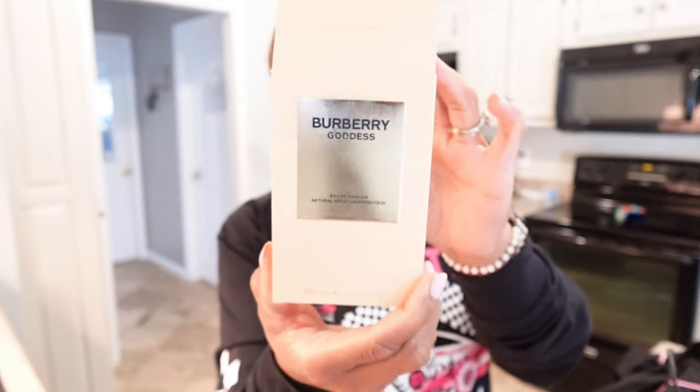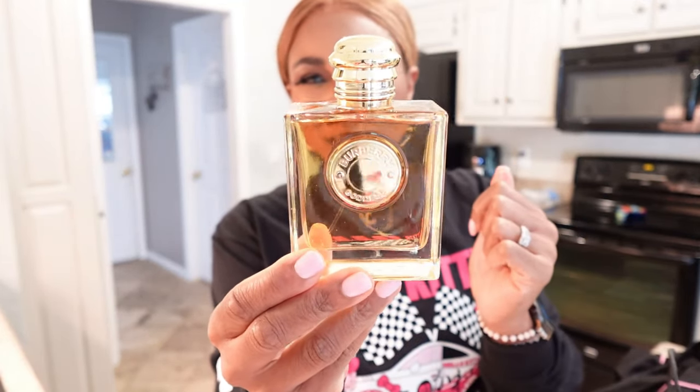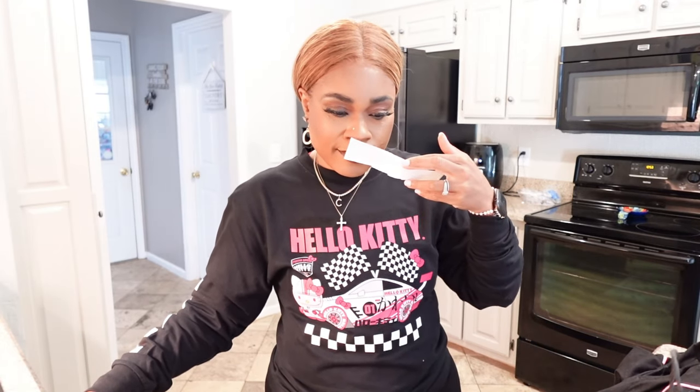Next — Burberry Goddess. Look at that — I love the packaging on this, the gold. This is the Burberry Goddess. I got butterfingers — I drop everything. Oh, that smells so good y'all, I love this one. Vanilla. Vanilla soft scent — it's vanilla and it's very soft. And it smells so good. Vanilla and soft.